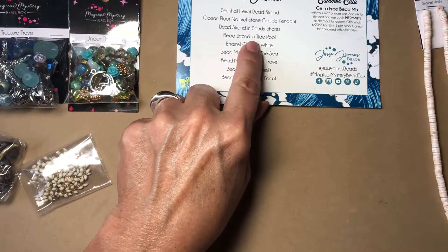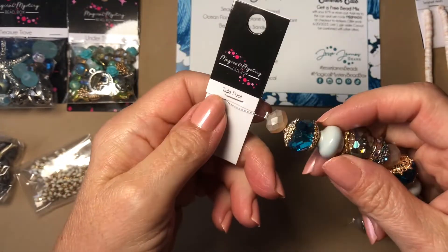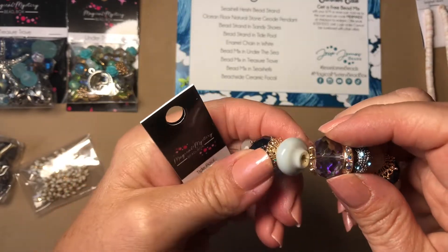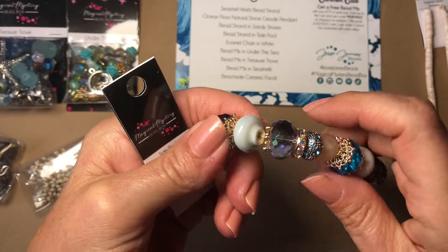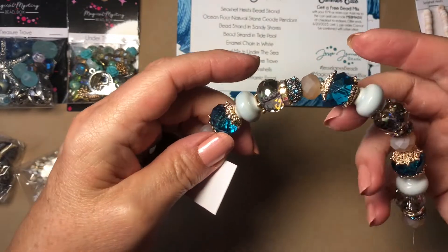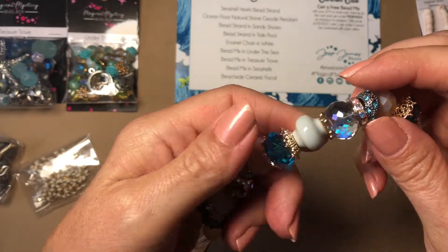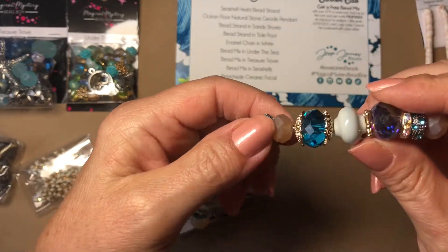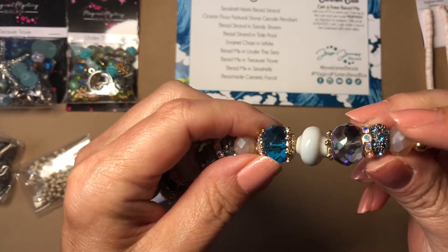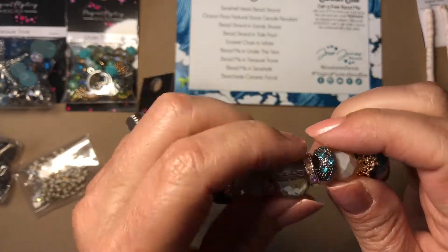Next is the bead strand in Tide Pool. These are pretty — absolutely beautiful. I love when they give you more than two of a certain bead, so if you want to make a pair of earrings with them you can do that, or use it in a necklace on both sides, or do something more abstract and eclectic and just have one side even. These are really pretty, I love those.